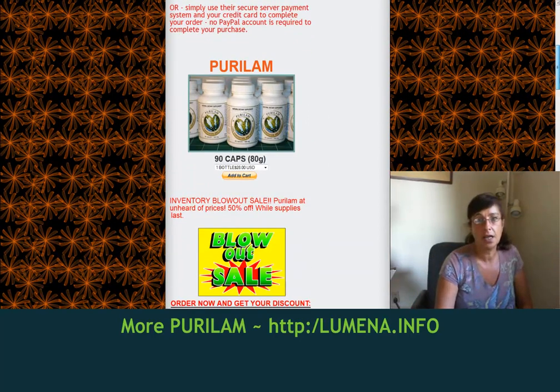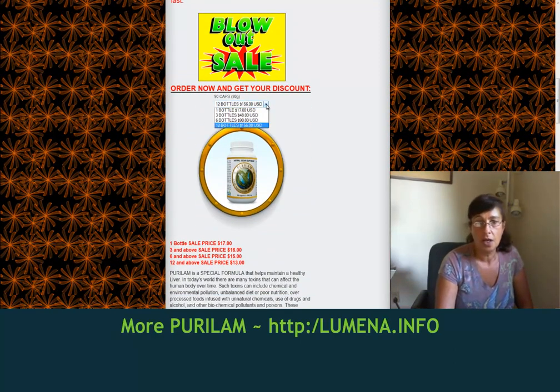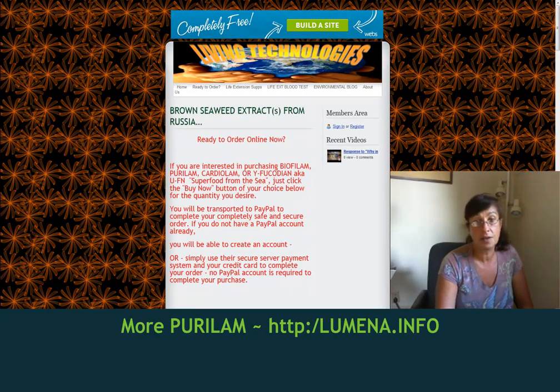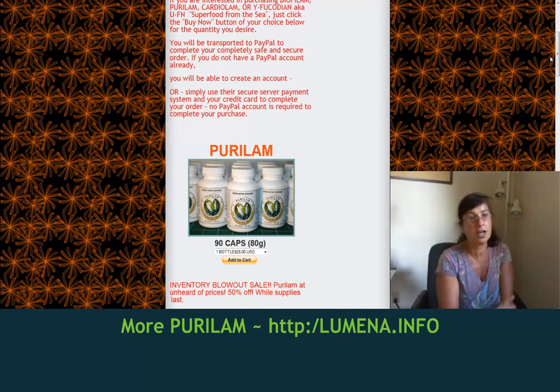I'd like to show you the other website, which is our retail website, Living Technologies. Here you'll find that Purulam is being blown out. These are the normal prices we usually sell it for, and here are our blowout sale prices: $17 for one bottle, three bottles for $48, six bottles for $90, and 12 bottles for $156. Make sure you come by the website while supplies last, because once we blow them out we'll go back to our usual pricing.